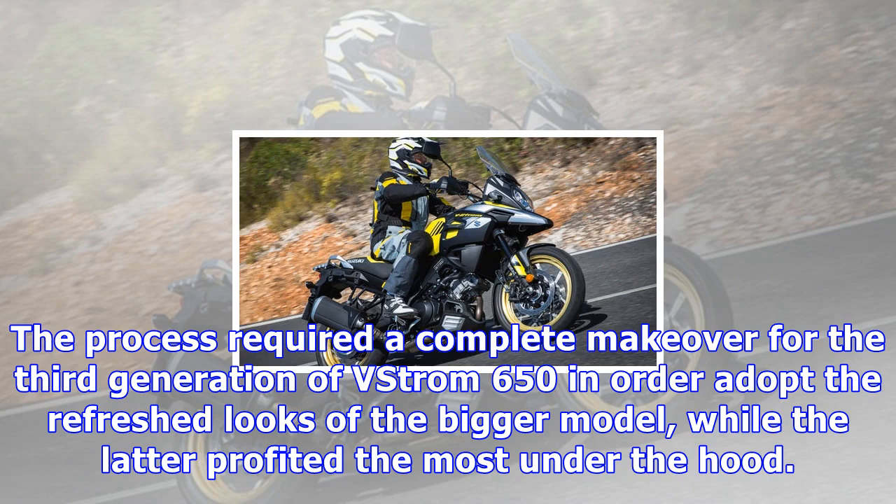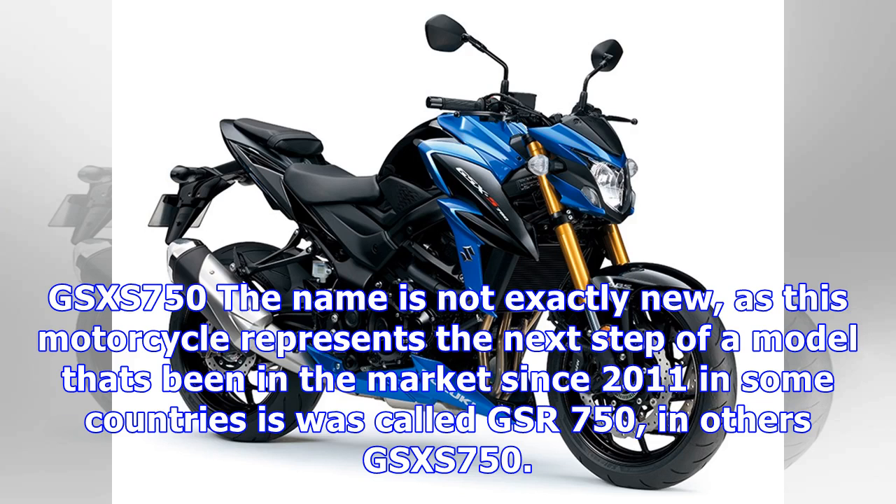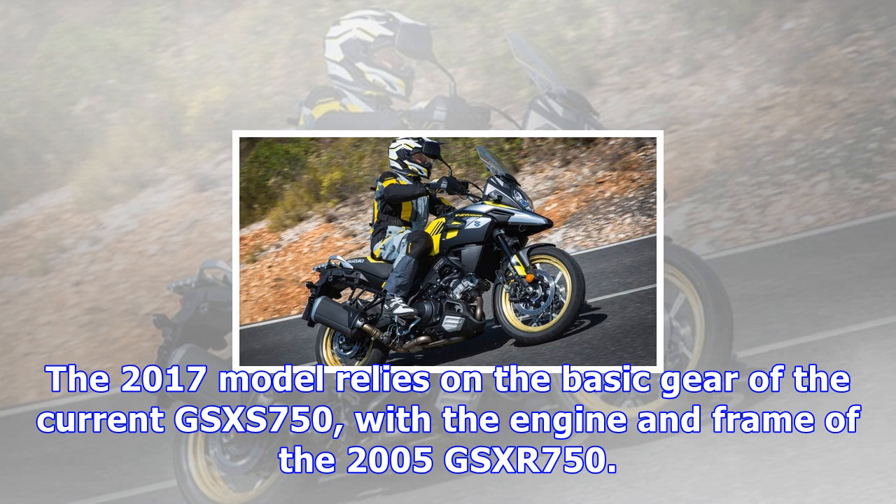The GSX-S750 name is not exactly new, as this motorcycle represents the next step of a model that's been on the market since 2011 in some countries as the GSX-R750, and in others as the GSX-S750. The 2017 model relies on the basic gear of the current GSX-S750, with the engine and frame of the 2005 GSX-R750.